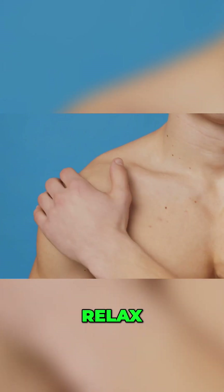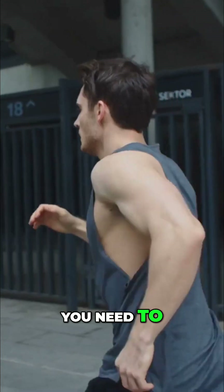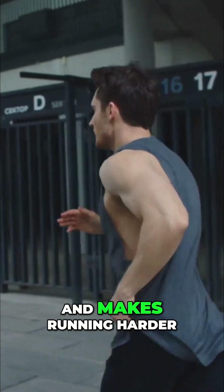Shoulders next — drop them, relax, shake them out if you need to. Tension here wastes energy and makes running harder.